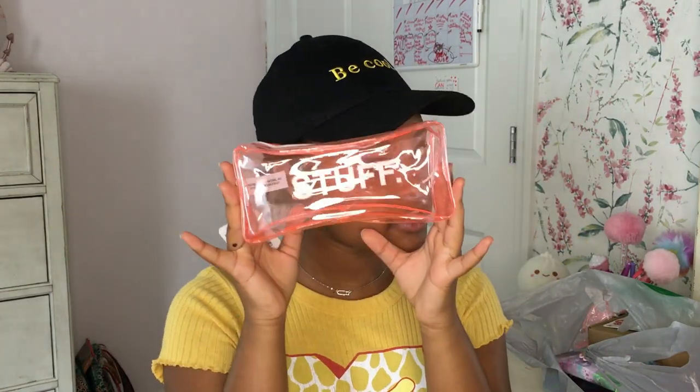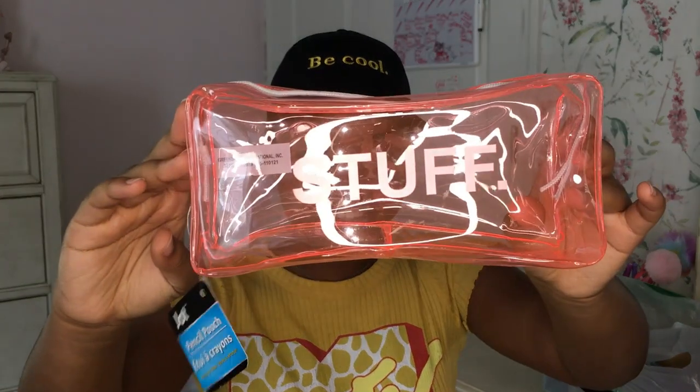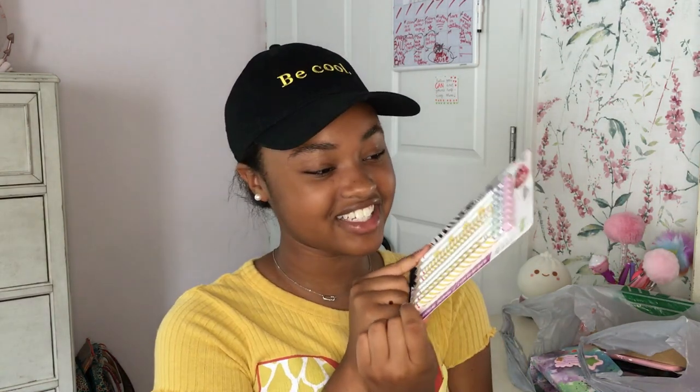I got this cute little zip pouch — it's so cute, it just says 'stuff' on it and it's transparent, which makes it even better. This one has a zipper, while the pencil case is open-top, so technically there's a use for both since they're different. They're unique, they have their own identities!